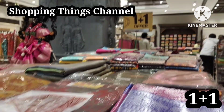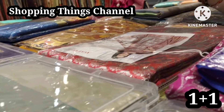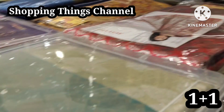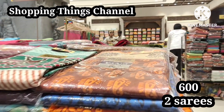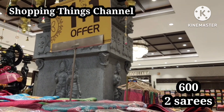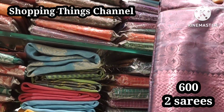Hello everyone, welcome to Shopping Tank's channel. Today we have a collection of chindana brothers. We have almost 1 plus 1 sarees at 600 rupees for 2 sarees, 999 rupees for 2 sarees, and 555 sarees with the 1 plus 1 offer.